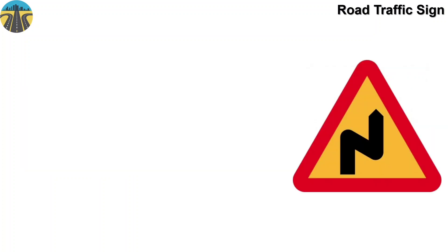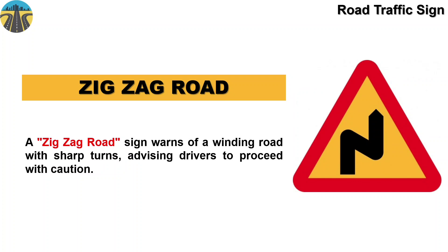This sign board means zigzag road. A zigzag road sign warns of a winding road with sharp turns, advising drivers to proceed with caution.